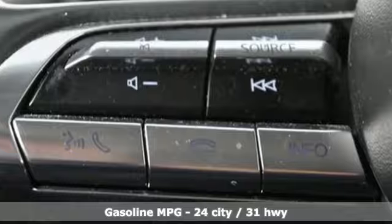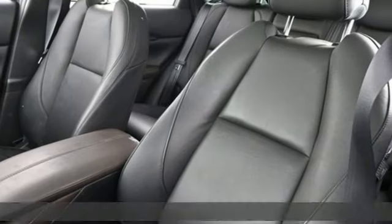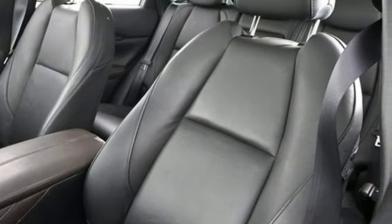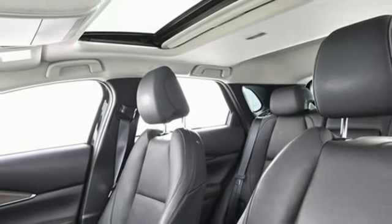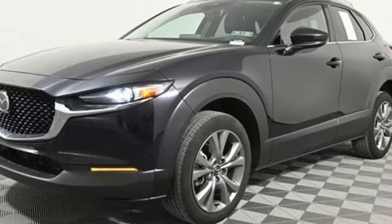Inline four-cylinder engine, front heated leather bucket seats, integrated navigation system with voice activation, dual zone climate control, memory exterior door mirror settings, and streaming audio.